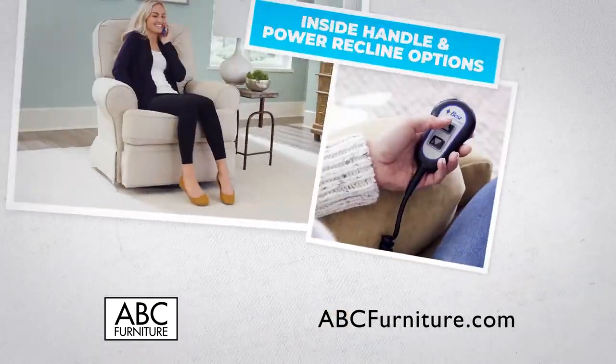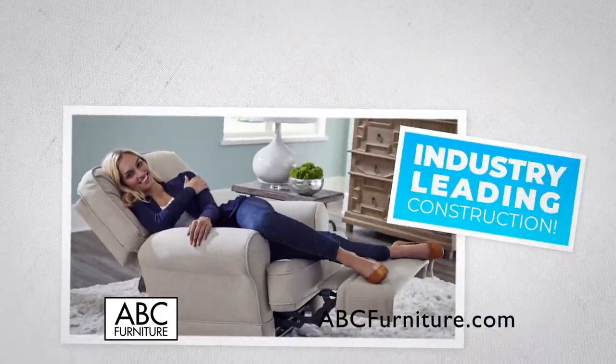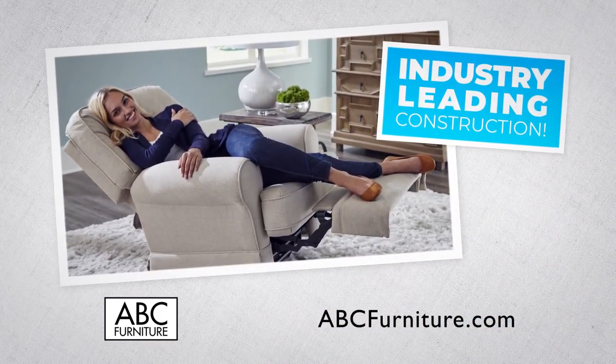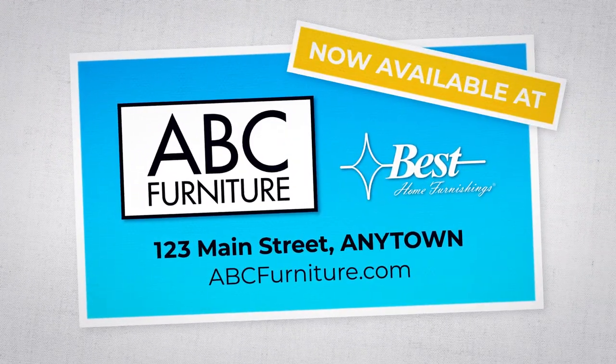Choose an inside handle recline, or deluxe your comfort and recline at the push of a button. Contemporary, stylish, and versatile furniture that provides years of comfort and relaxation — swivel glider recliners from Best Home Furnishings.